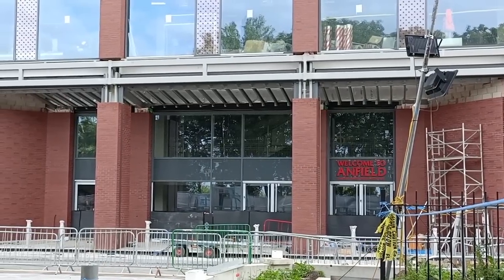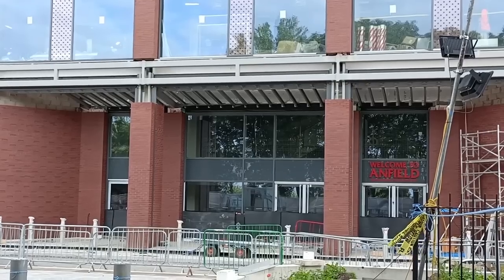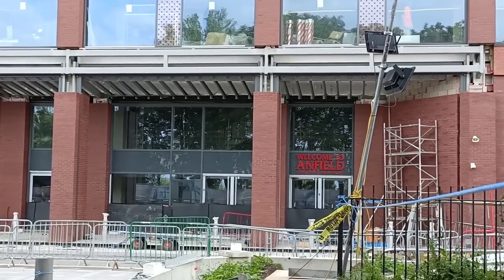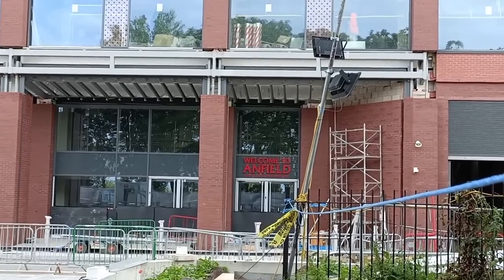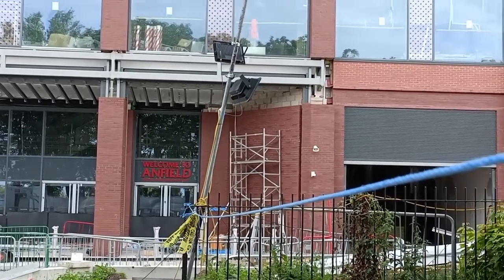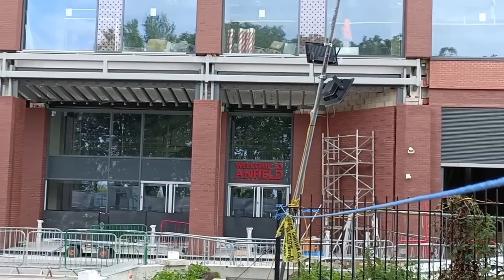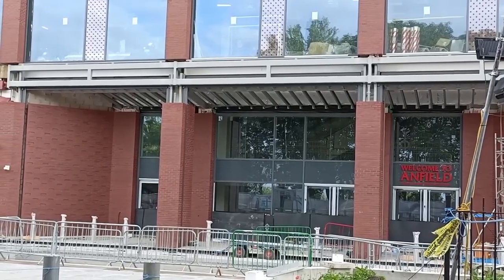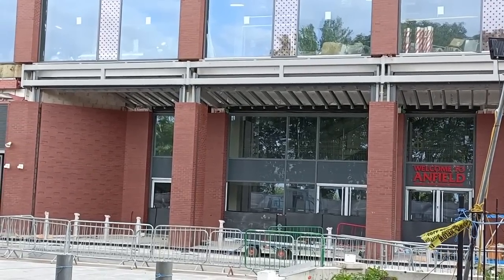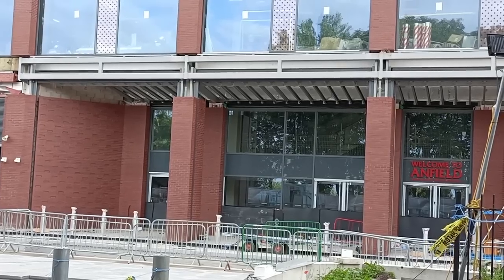Hi everyone, welcome back to Greybeard Droning. It's Saturday the 29th of July 2023, back at Anfield Road for another expansion progress update. We're going to get the drone up in a while. A little bit windier than I hoped for, but we're still going to fly. If you like what you see, click like, share, subscribe, press the notification bell for further updates.